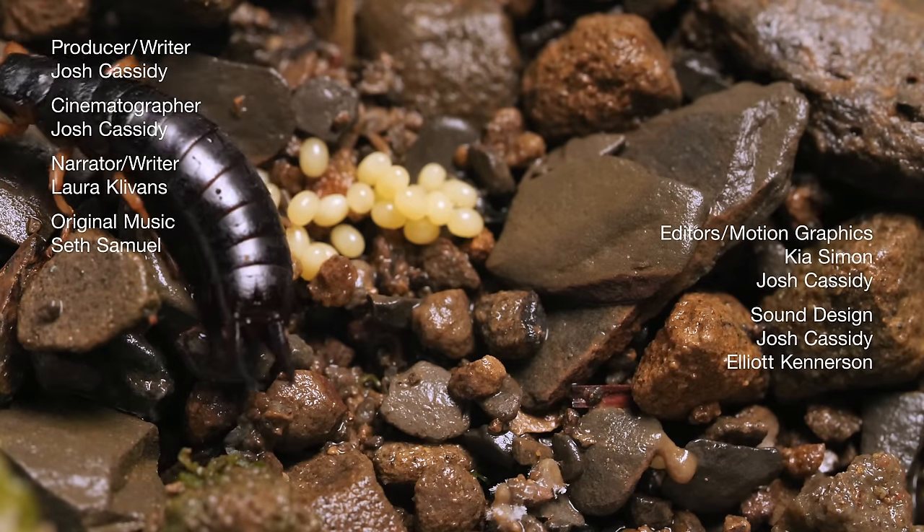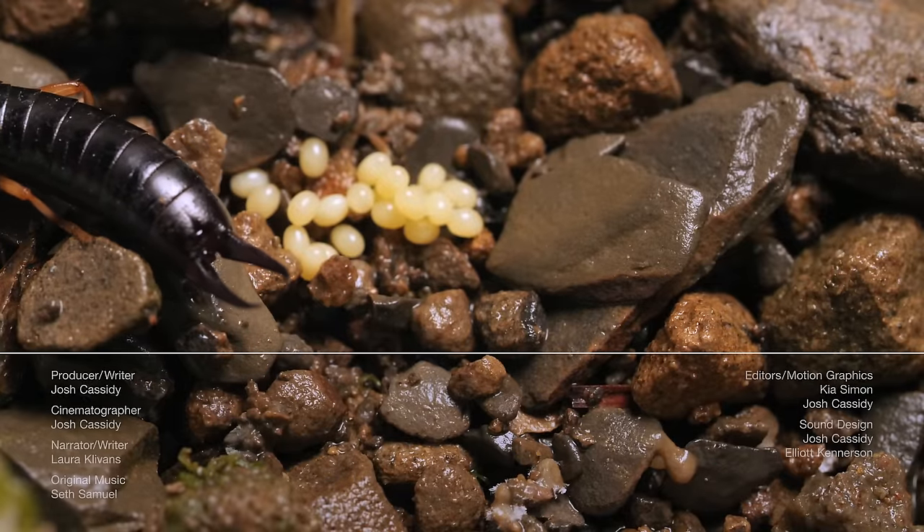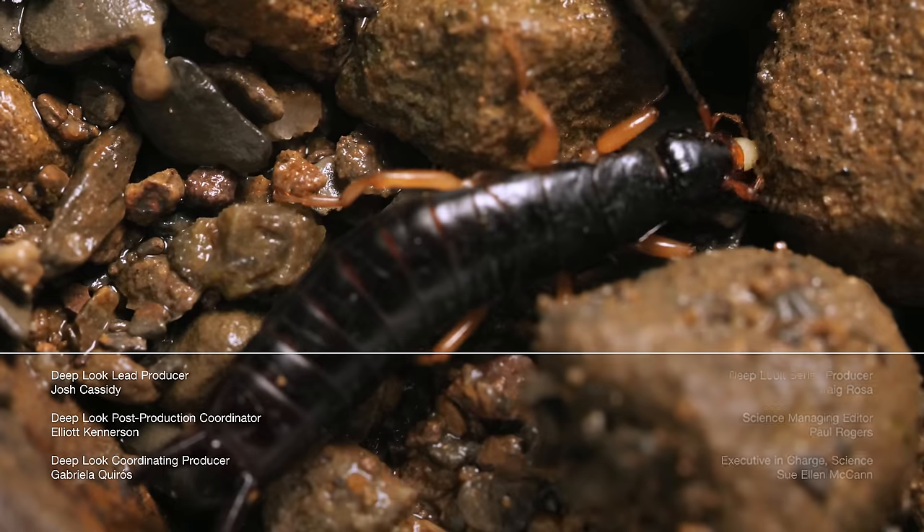What about female earwigs? They don't go looking for a fight, but they will use their pincers to defend their eggs, mostly from other hungry females.